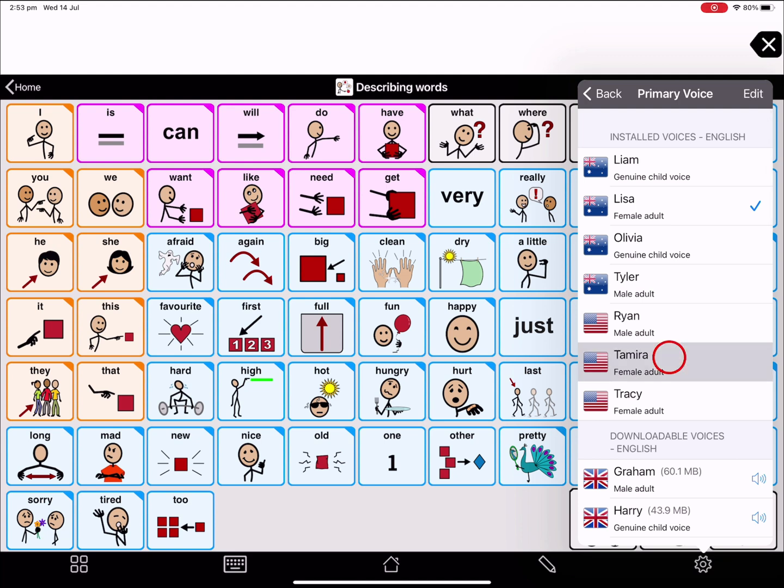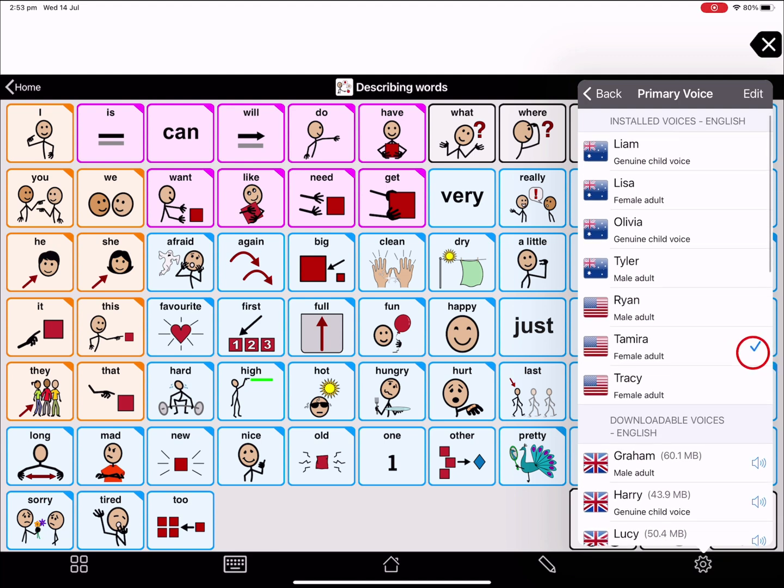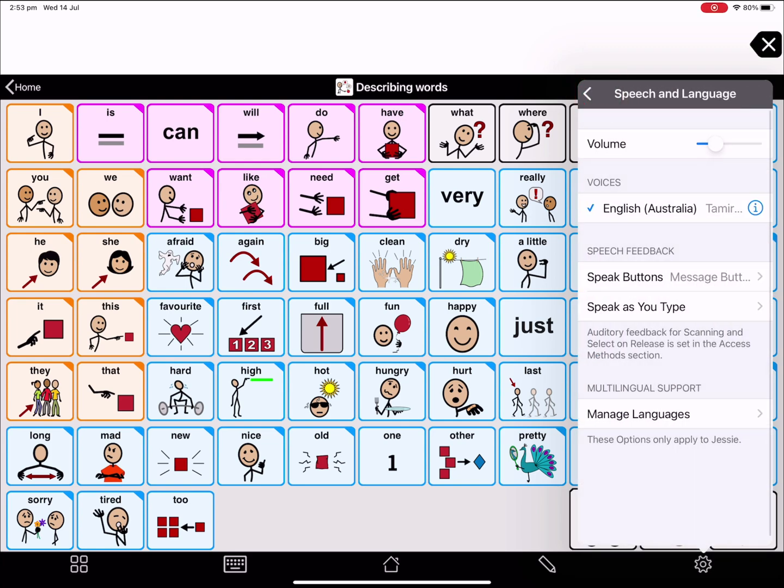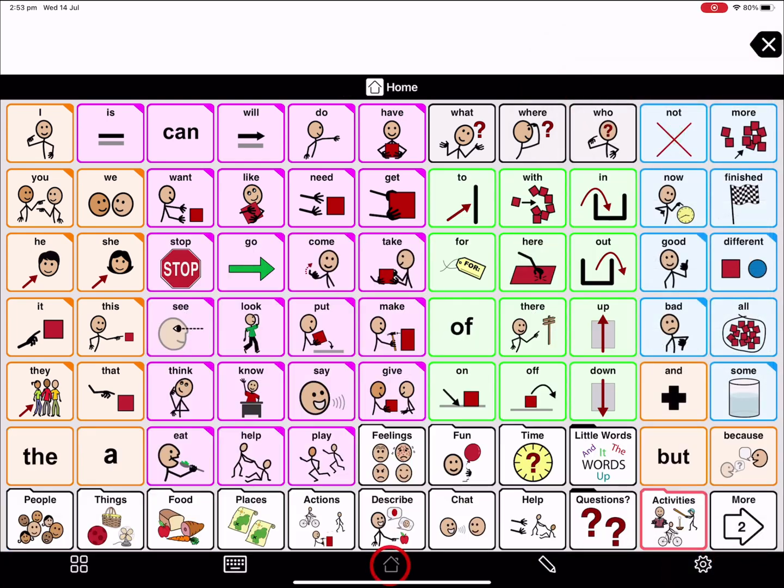Find the voice — my name is Tamira and I'm the first African — and have it selected. You can back out of your settings and now let's test it out.